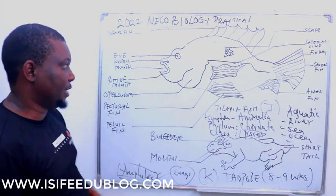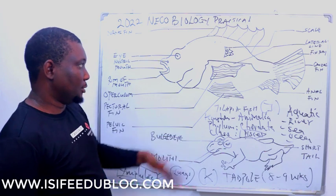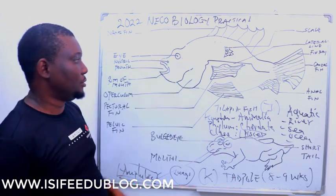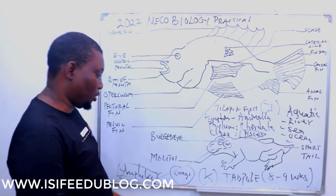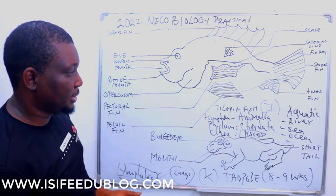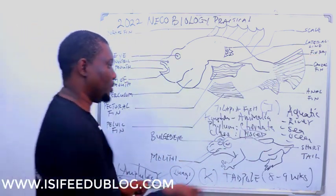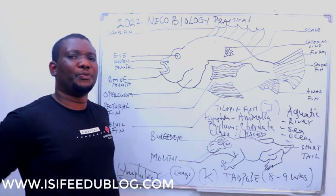One feature common to both Specimen J and Specimen K: Specimen J is aquatic; Specimen K is aquatic and also terrestrial. Specimen J uses gills for gaseous exchange — the operculum covers the gills. Specimen K uses lungs for gaseous exchange at this stage. The tail in Specimen K is very short, and it has fin rays to show that it belongs to the class Pisces in its larval form.